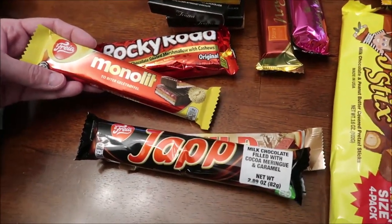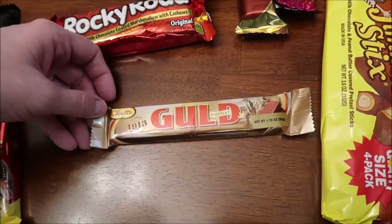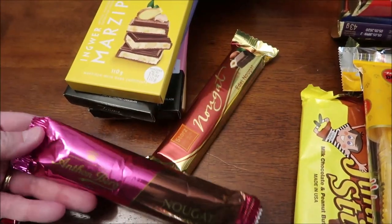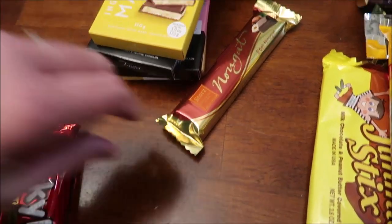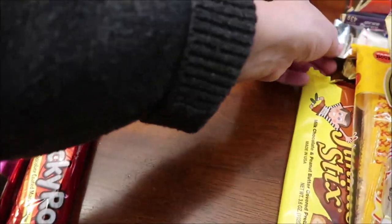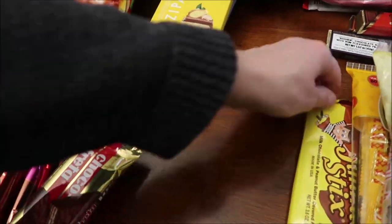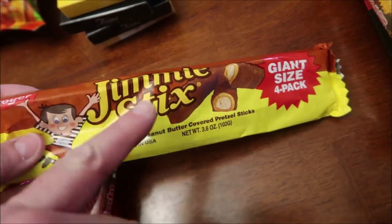And then we have these candy bars — this is the Mono Lit, the Jap, the Gold. This is Rocky Road Original. This one is Anthon Berg Nougat — it's a Marzipan Nougat bar. This one is a Storrs Nougat. We have a Uno Rich Creamy Chocolate and a Chocolate Frida. Then we also have a Jimmy Sticks by Boyer — Boyer makes the Mallow Cubs.